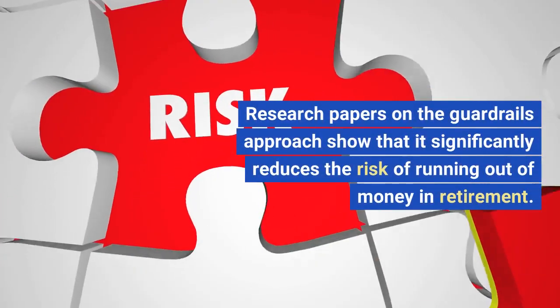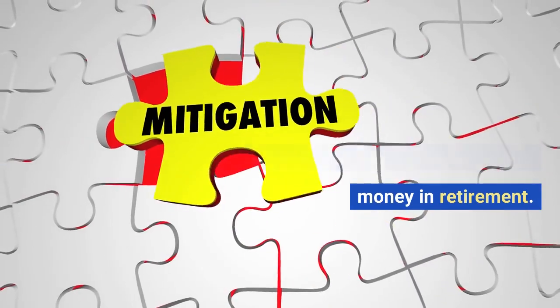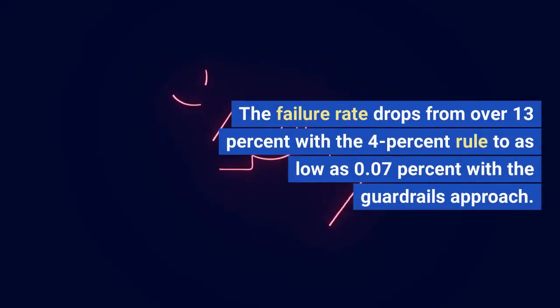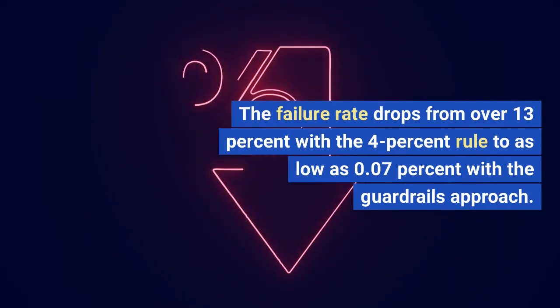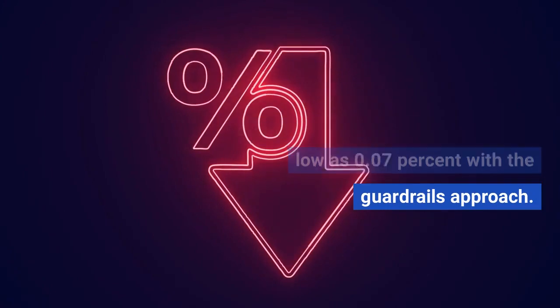Research papers on the Guardrails Approach show that it significantly reduces the risk of running out of money in retirement. The failure rate drops from over 13% with the 4% rule to as low as 0.07% with the Guardrails Approach.